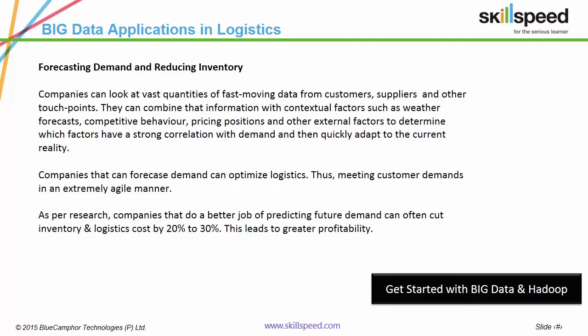Companies that can forecast demand, thus optimizing inventory cycles, can reduce their logistics spend by up to 30%. For example, if you would forecast that Product X will have a high demand in Area Y within the next two weeks, instead of supplying it when the demand arises, the product can be sent to the Area Distribution Centers in advance.